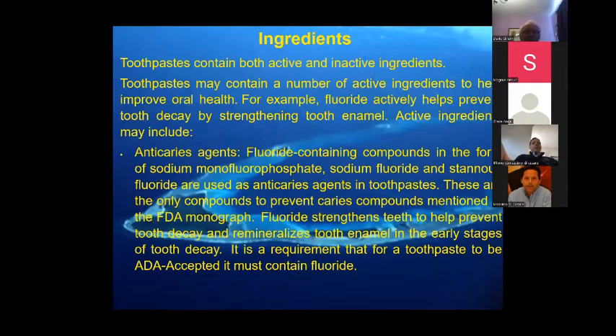A toothpaste contains both active and inactive ingredients. Fluoride is the main one, and if you have to make a claim you can only claim that fluoride strengthens teeth to prevent tooth decay and remineralization in the early stages. That is a requirement for ADA acceptance. However, as many of you know, some European states are moving away from fluoride, which may be an issue in later years.